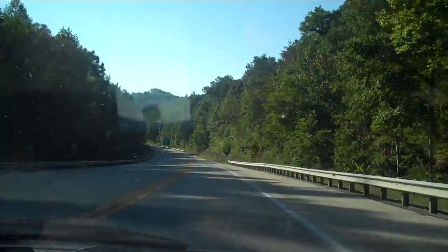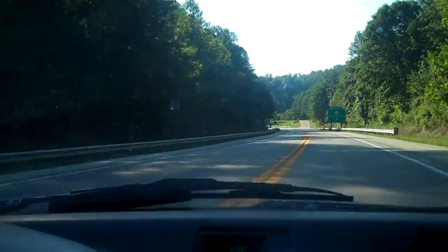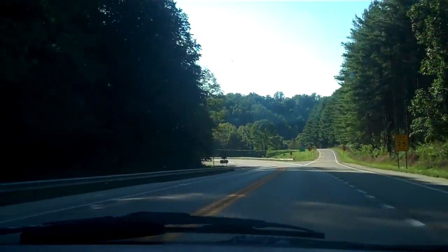Anyway, I think this area is really beautiful. It's the parkway in — I like Virginia, Tennessee, Kentucky, all the mountains. It's a really beautiful area. The trees.